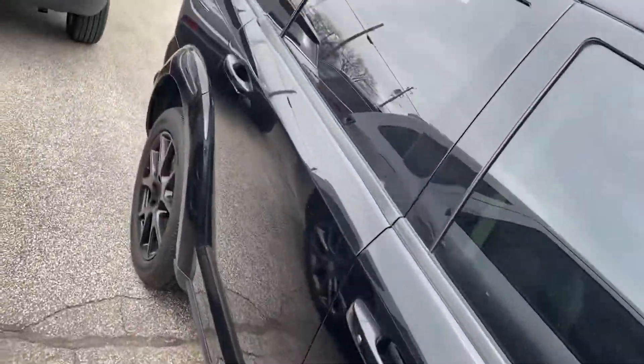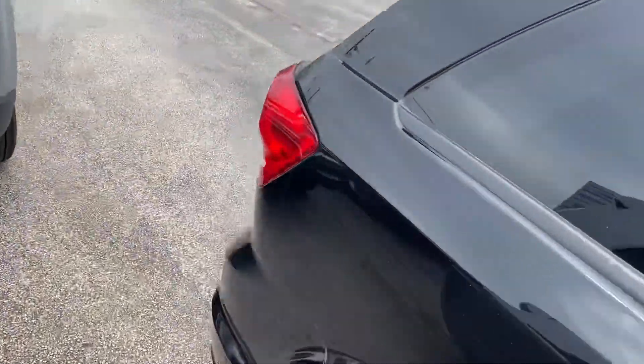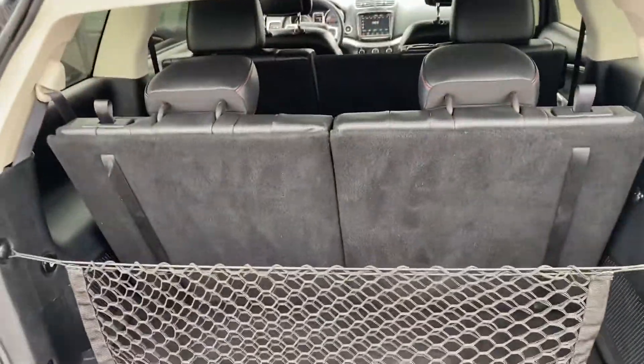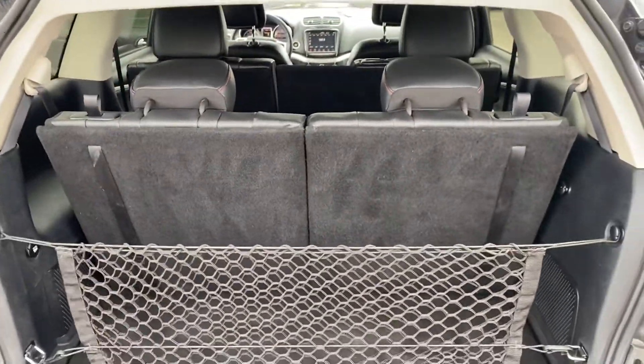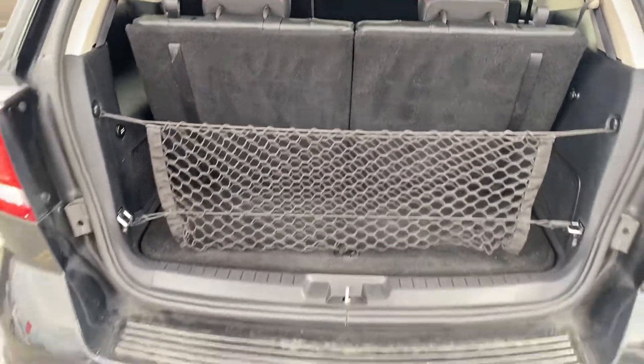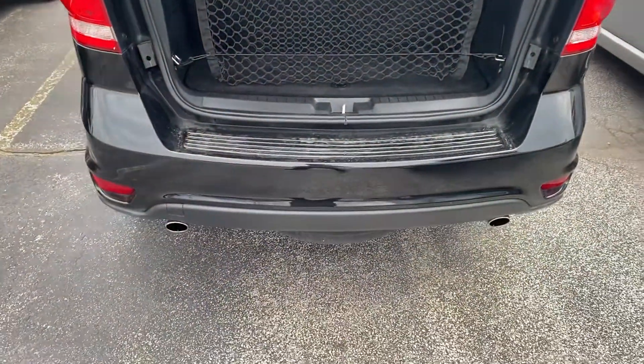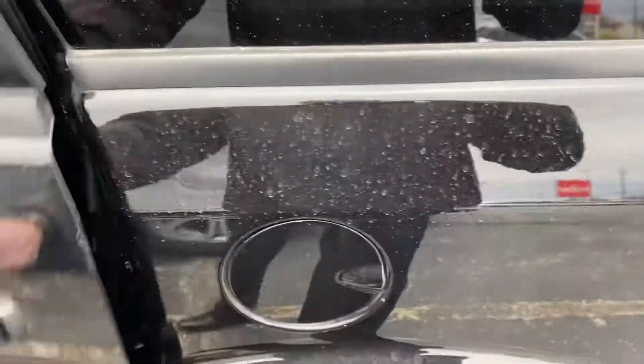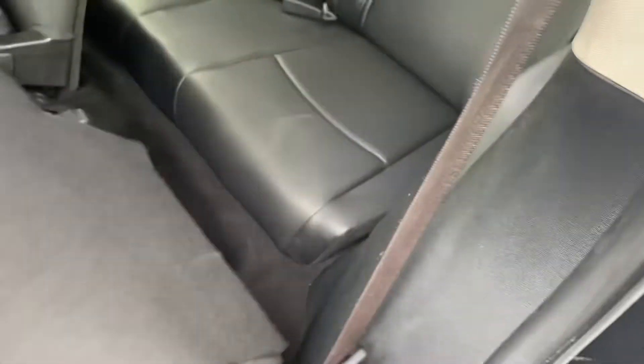Now this is a third row vehicle — you'll see as we step around to the rear that third row is up, but if you don't have any use for that you can fold those seats down for additional storage. We have your dual exhaust — we'll take a step around and get a shot of the back seat here.